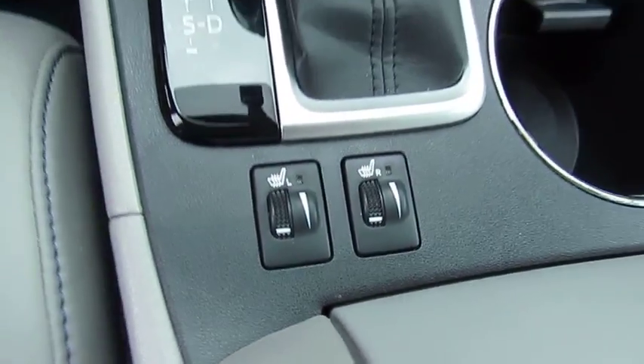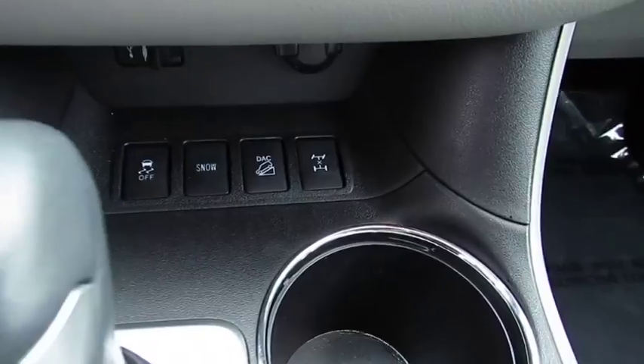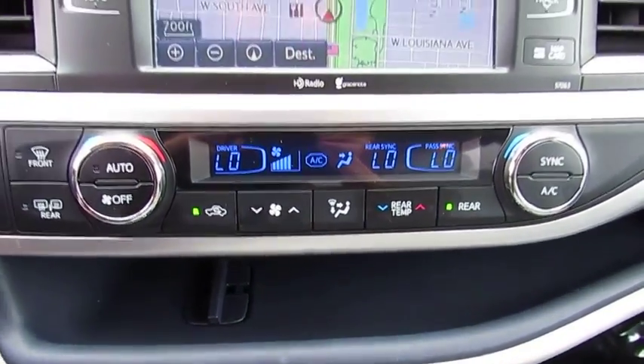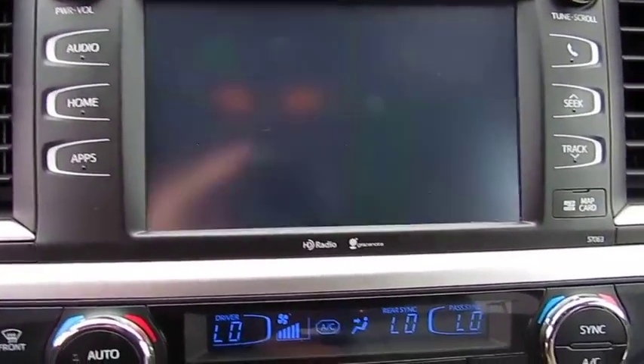All-wheel drive, navigation system, traction control, anti-lock braking system, moonroof, Bluetooth wireless data link for hands-free phone, air conditioning, Homelink garage door opener, power steering, cruise control.